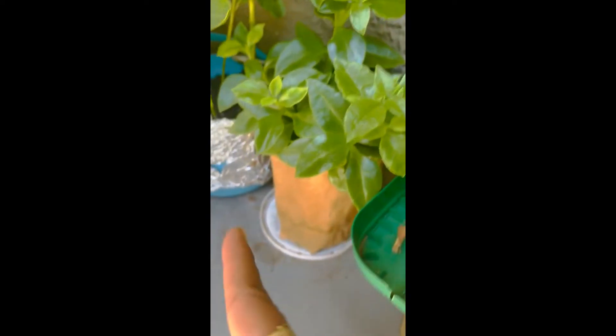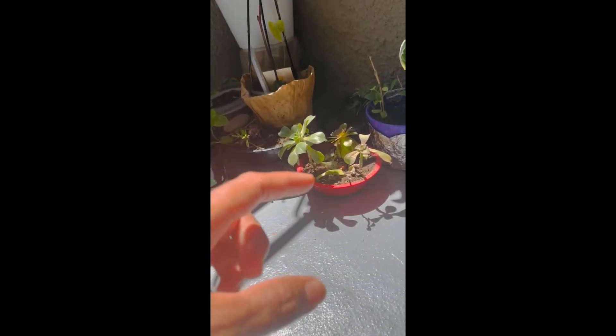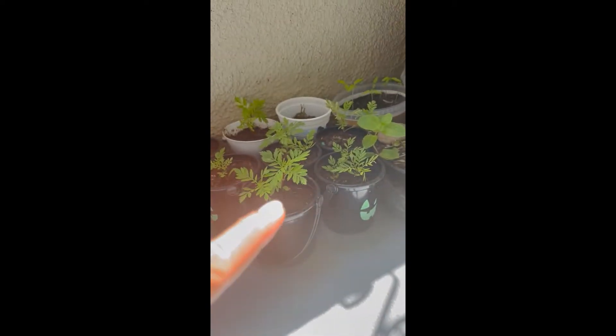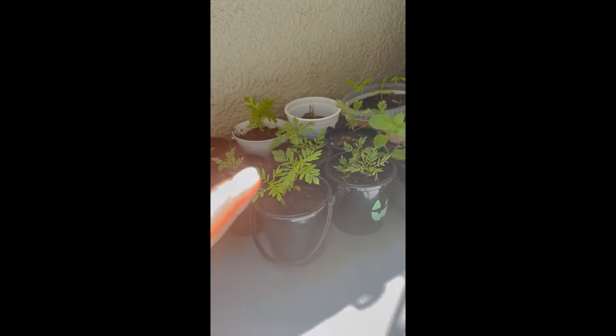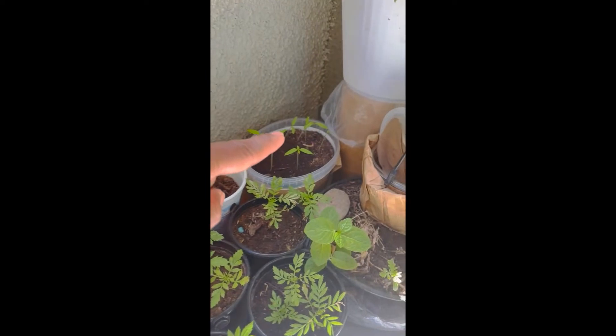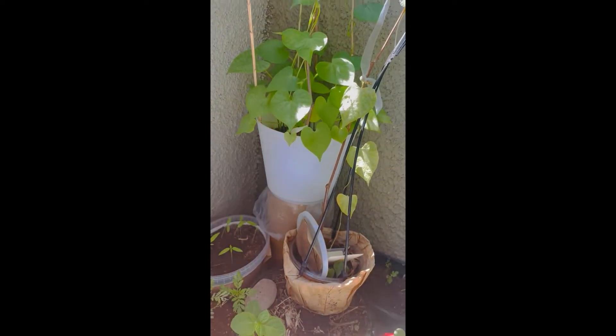This is again a reused yogurt container. Then this is a reused container I was using in my kitchen — now I have potted succulents in it, the red one. And these are all Halloween buckets — I planted marigolds in them. These are again used yogurt containers, used dishwasher detergent containers. This is a used lampshade that I used.